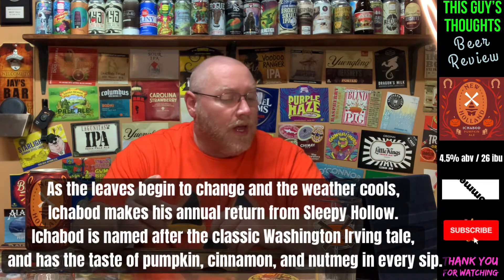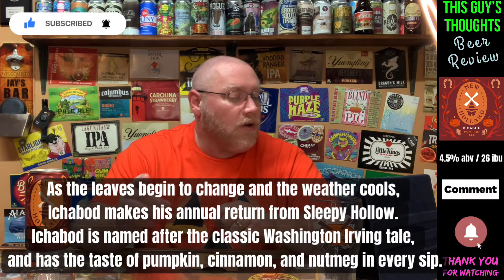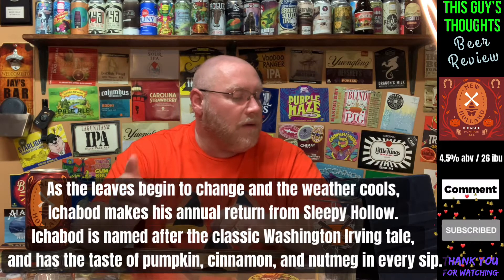Here's a little write-up on Untappd: 'As the leaves begin to change and the weather cools, Ichabod makes his annual return from Sleepy Hollow. Ichabod is named after the classic Washington Irving tale and has the taste of pumpkin, cinnamon, and nutmeg in every sip.' At the New Holland website, the only article I found was from 2019, and it says they've been brewing it for 20 years — so about 22 years of brewing this. It says one of fall's most legendary pumpkin ales rides again, which apparently makes it one of the most legendary pumpkin ales available.